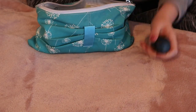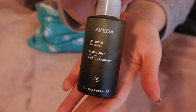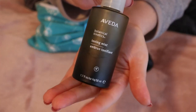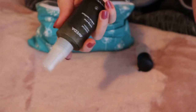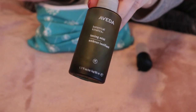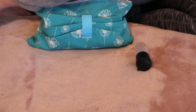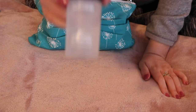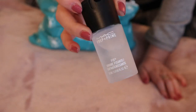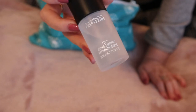I have some facial sprays. I have my Aveda Botanical Kinetics Toning Mist — this is a toner, obviously, but you could also just use it to refresh. It's for normal to oily skin, but I also have the one for normal to dry skin. They actually don't make these glass travel bottles anymore, so I keep it and just refill it with the product. This is something I always have when I'm traveling. And then I have a mini MAC Fix Plus, which can be used for prepping your skin before makeup, but I use it as a makeup setting spray.